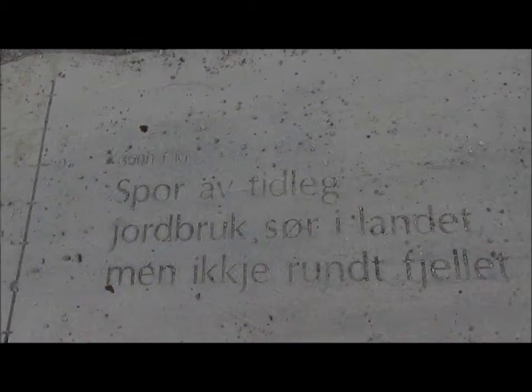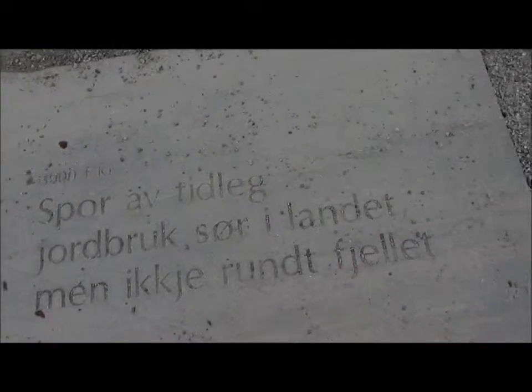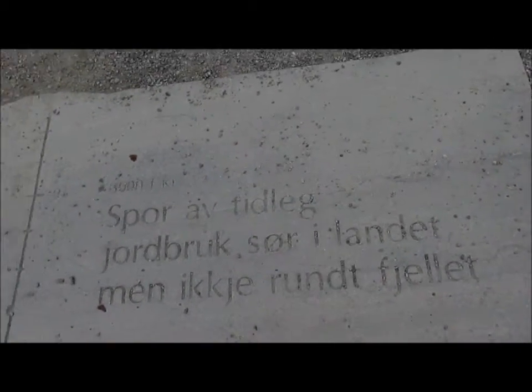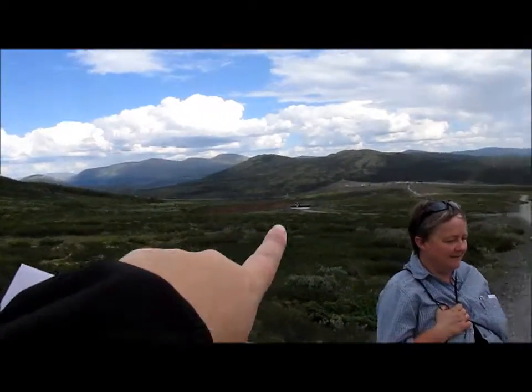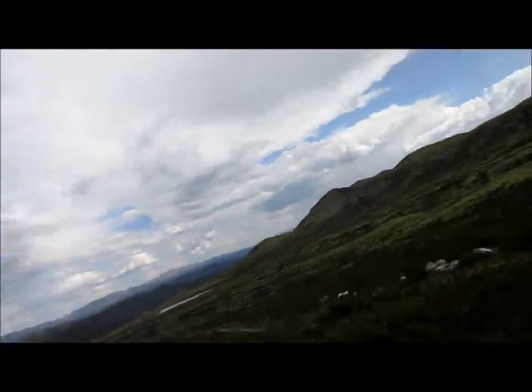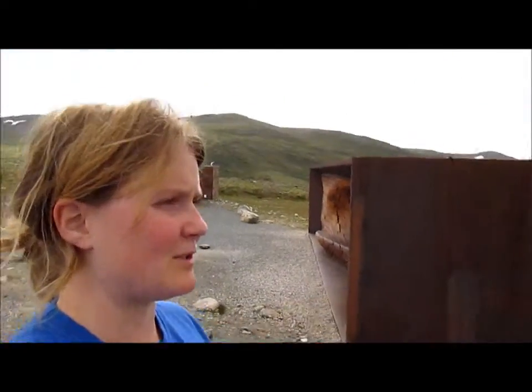Like 3,000 years before Christ, they found traces of early agriculture in the southern part of the country but not around here. It's really well done and has some information down there as well. We made it up to the viewpoint and it's absolutely beautiful.